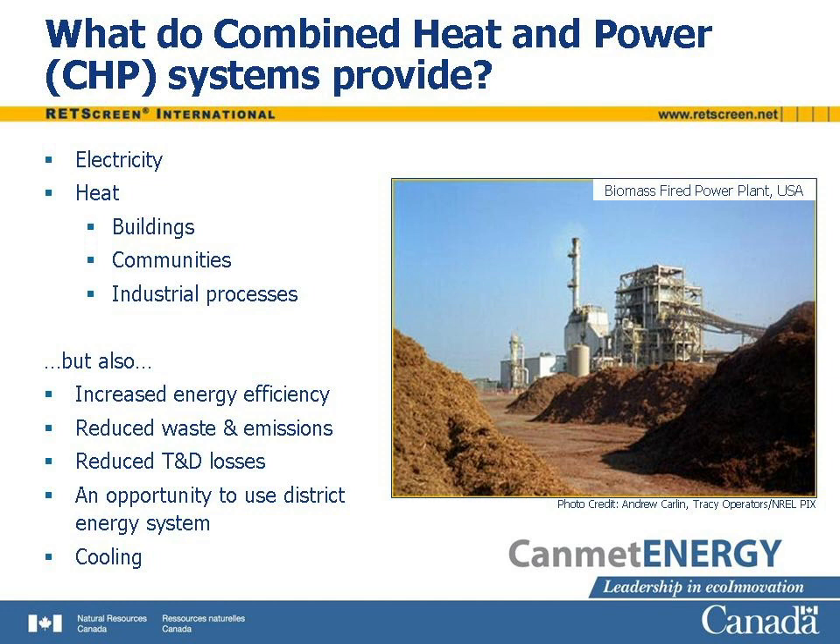CHP systems provide both electricity and heat, and are sometimes called cogeneration systems as a result. The electricity can be used for loads on or near the site, or can be fed into the electric grid. The electric generation equipment in the CHP system is usually driven by the combustion of fuel, such as gas, diesel, or biomass. Part of the combustion heat cannot be used to generate electricity. The combined heat and power system recovers this heat, which would otherwise be wasted, and distributes it to nearby loads, such as buildings and industrial processes.